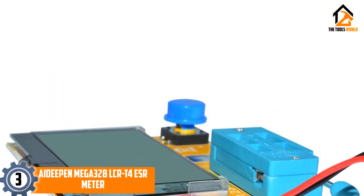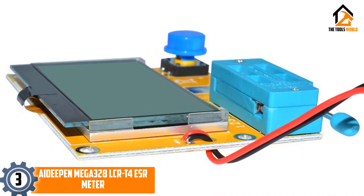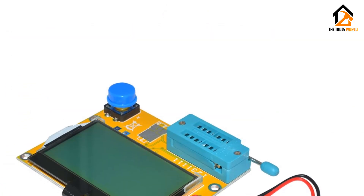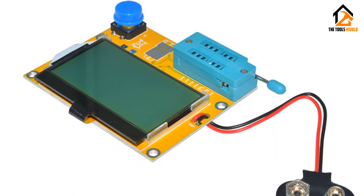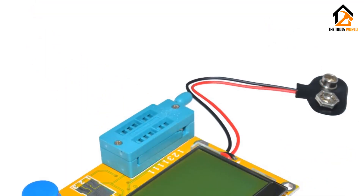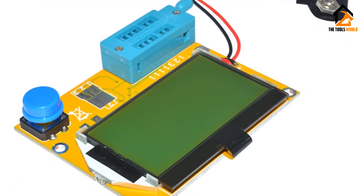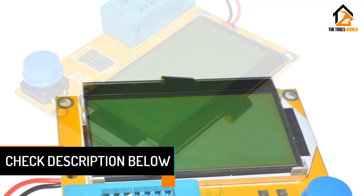At number three, we have the IDPin Mega 328 LCRT4 ESR meter. IDPin and its ESR meters are quite different from other options out there, as most of its offerings are highly affordable and targeted towards buyers on a tight budget looking for entry-level ESR meters. The IDPin Mega 328 LCRT4 ESR meter happens to be one of the cheapest options available when talking about ESR meters, which is made possible thanks to its bare-bones design.